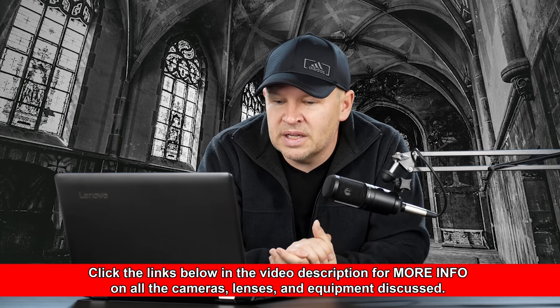For the Canon EF 50mm F1.4 USM at $286, you might want to consider the F1.8 STM instead. I think that's a great lens too and it'll save you some money — I believe they're around $100 to $125 US. So you can save some money there.